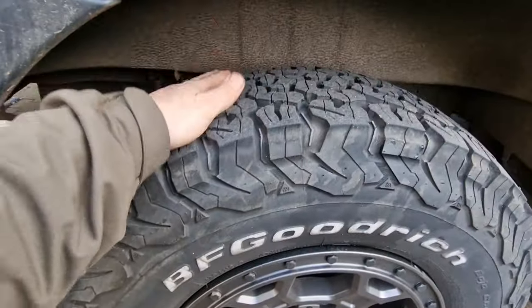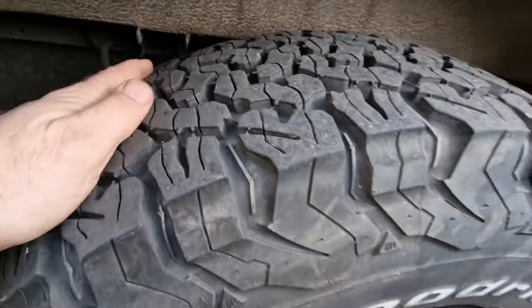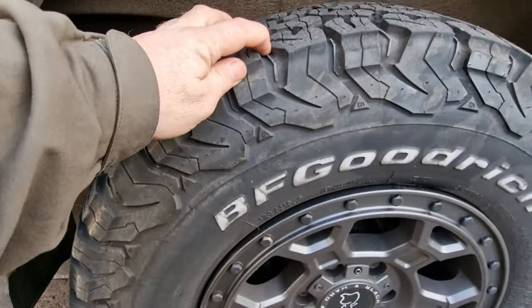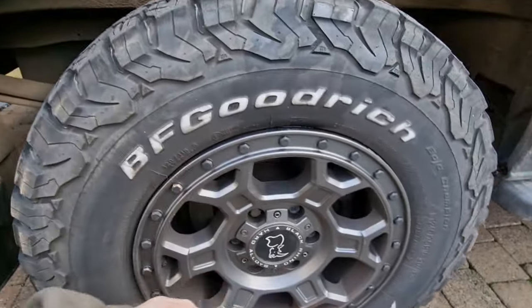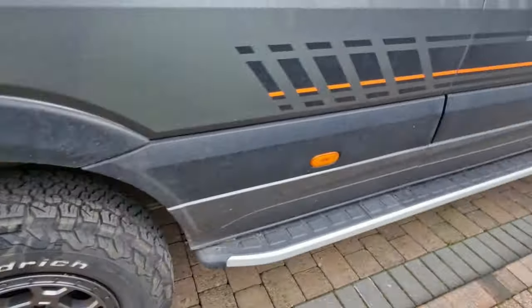Another big one - wheels and tyres. I've just done an inspection on these wheels and tyres to make sure they are wearing equally. But one thing to do is check the outside and the inside - we'll be under there in a minute and we'll check all that.